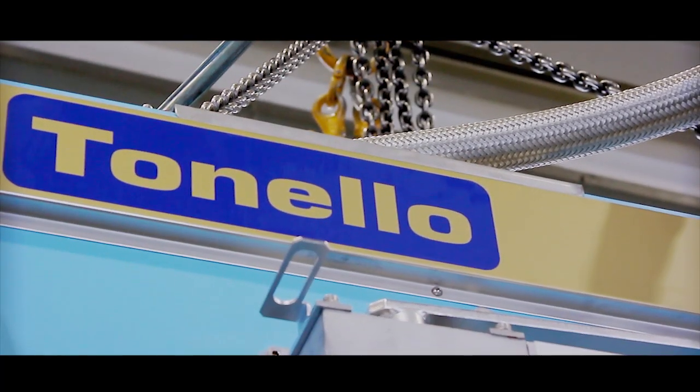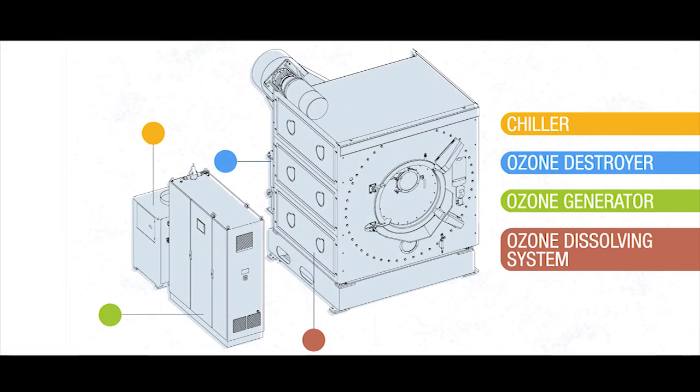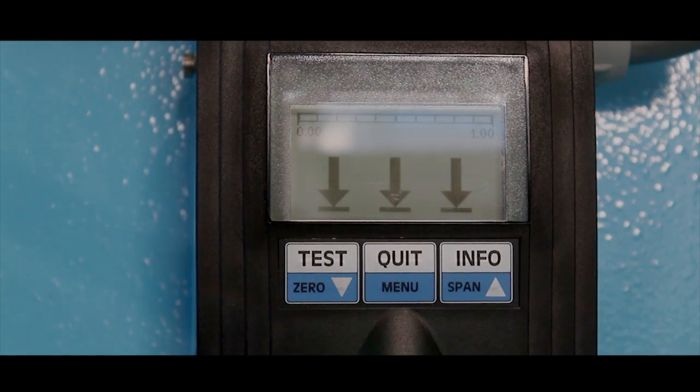Machines equipped with EcoFree use the latest manufacturing process technology and also lead the way in terms of safety. The operator always works in safe conditions. Each machine has a process ozone sensor which shows when the door can be opened and the garment unloaded, and it has an ambient ozone sensor for maximum safety.